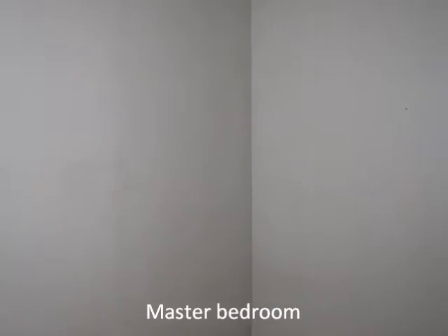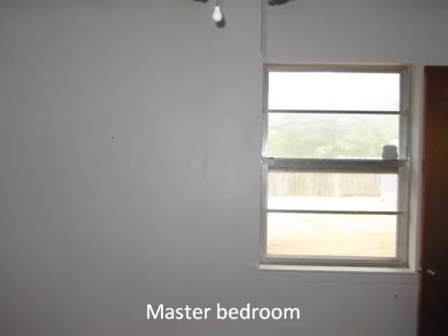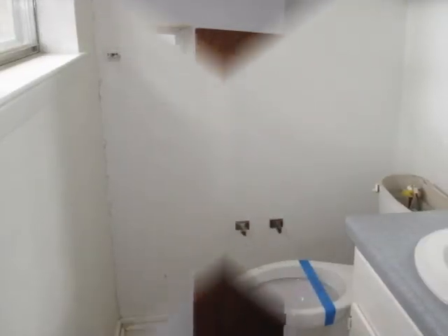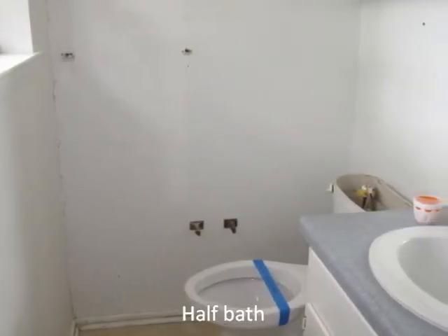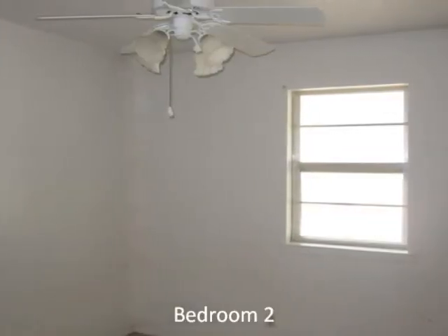Next is a master bedroom with closet and ceiling fan. Next is the half bath adjacent to the master bedroom. Next is bedroom number two with ceiling fan, window, and closet.